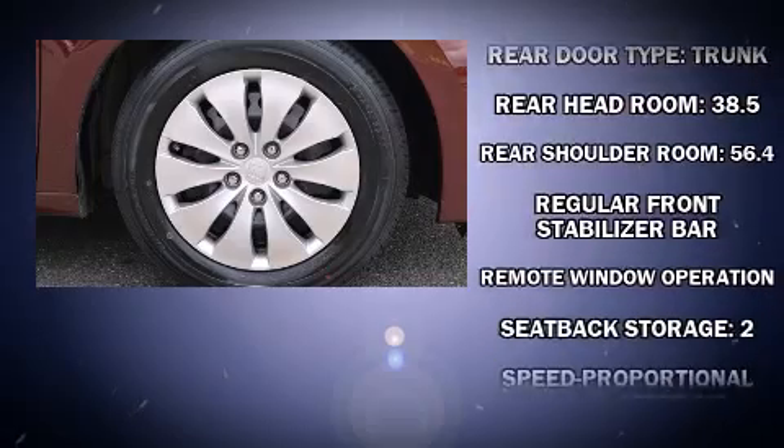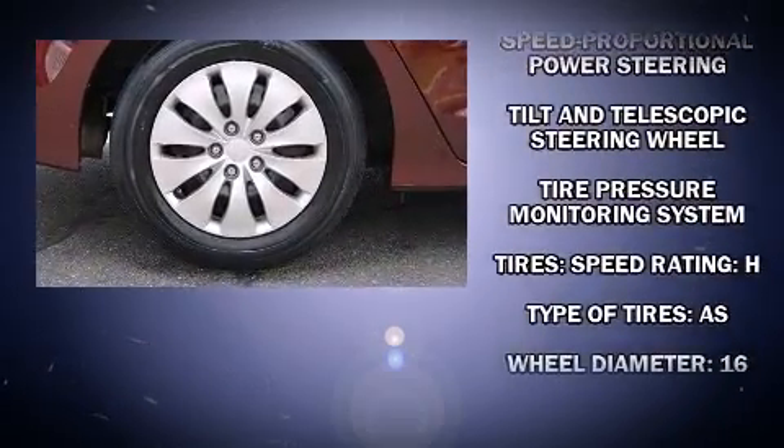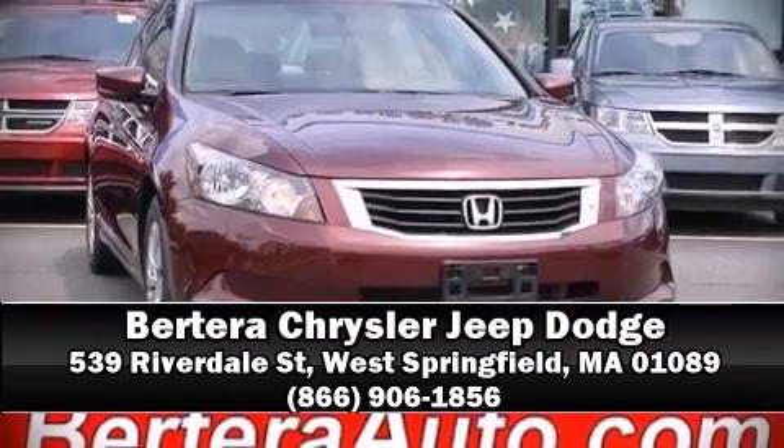It also arrives with a Carfax history report, indicating just one previous owner. A test drive is waiting for you — call now to schedule an appointment at our dealership.